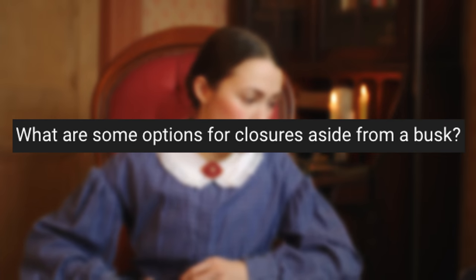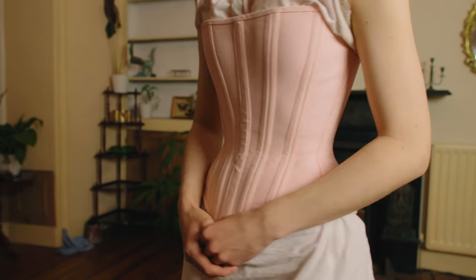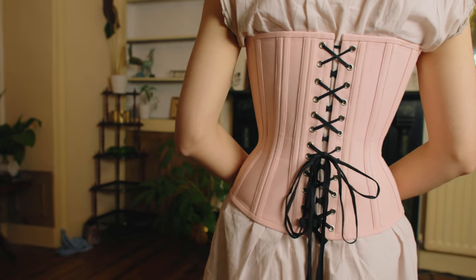What are some options for closures aside from a busk? The busk is the standard front closure seen on many Victorian corsets, but not all close that way. There are sports corsets with unique closure methods, and stays which lace in either the front or back. The busk does save time, though you still want to unlace before removing it, because there is a risk of lightheadedness — so ease yourself out by untying it first and then taking off the busk.